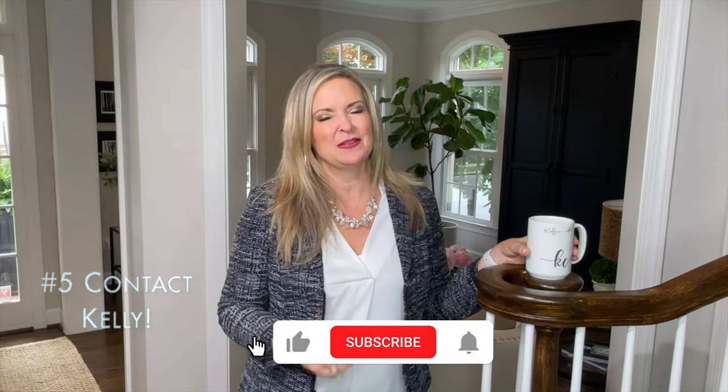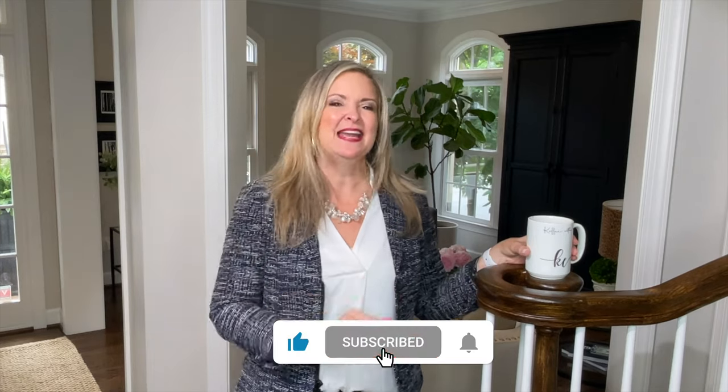And number five: of course, be sure to select a knowledgeable agent that has proven results — if they do, they'll be able to walk you through those first four steps. Best of luck, and of course if you'd like my advice, feel free to reach out to me. Please like and subscribe, and I will see you next week on Coffee with Kelly.